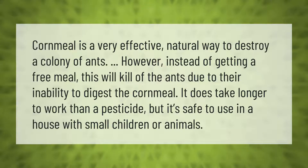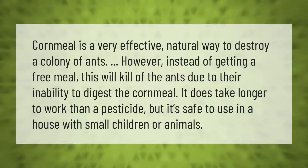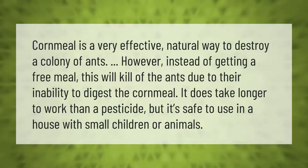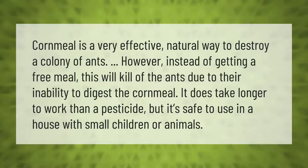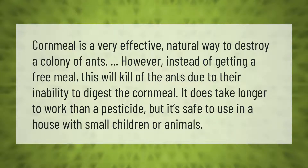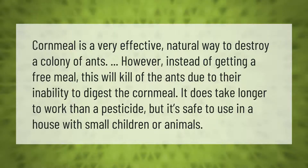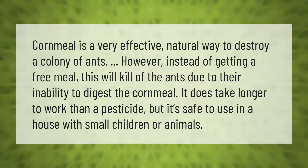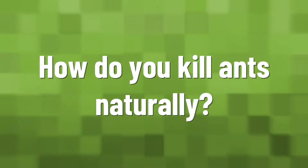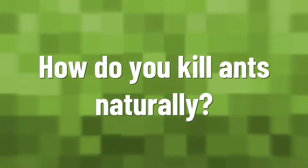Cornmeal is a very effective natural way to destroy a colony of ants. Instead of getting a free meal, this will kill the ants due to their inability to digest the cornmeal. It does take longer to work than a pesticide, but it's safe to use in a house with small children or animals.